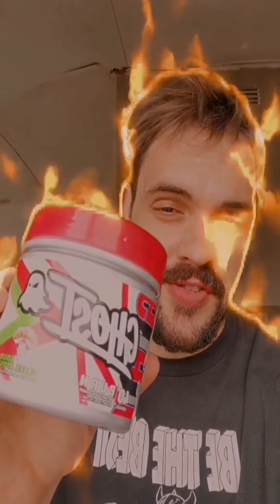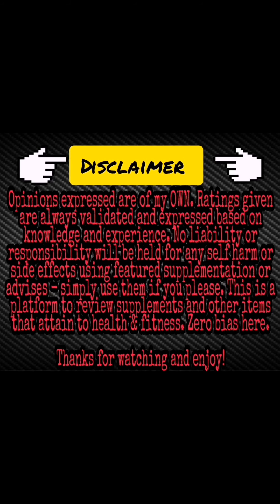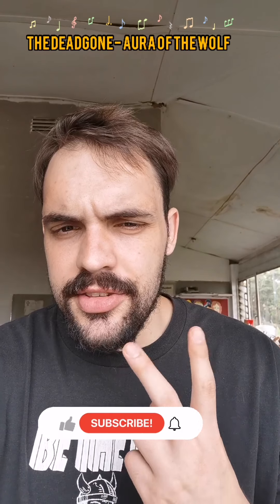Next up for review — you guessed it — Ghost Burn. Burn baby burn, is it or is it something else? Find out. Guys, what is going on! First, thank you for watching, and please like and subscribe.